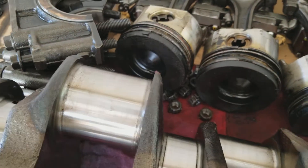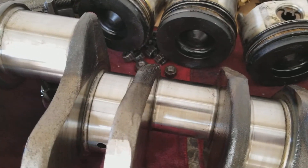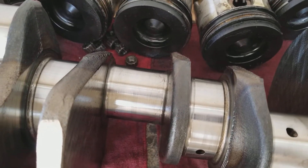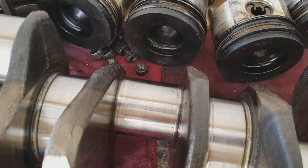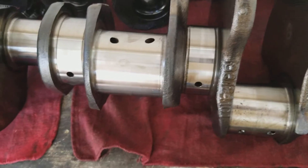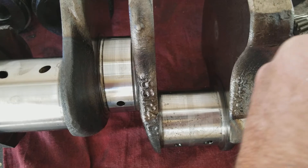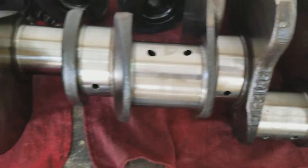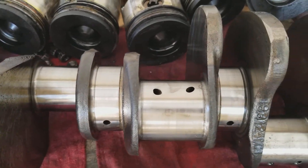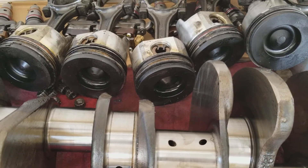The crankshaft is polished and beautiful — absolutely no wear, totally round. If I was running it hard or over-fueling it, I would probably have an out-of-round crank with a little bit of wear on the mains. There's really almost nothing there; it's not worth doing much to this crank.